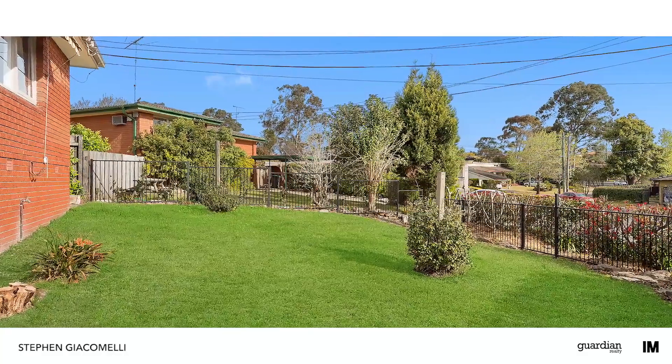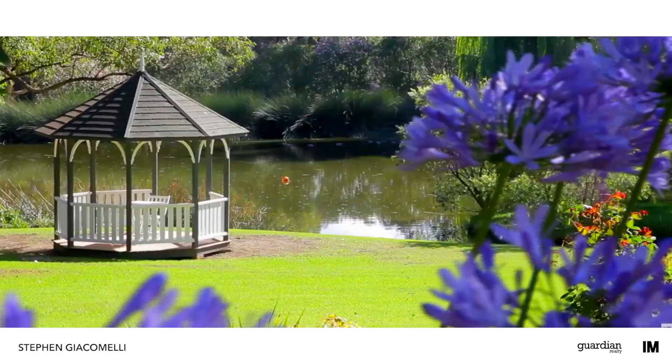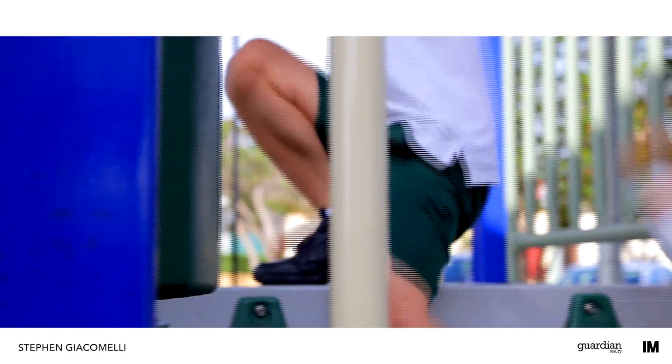And if you're after an area to host family and friends, there's plenty of space for that too. Renowned for its large estates and beautiful properties, Dural is a great place to call home.